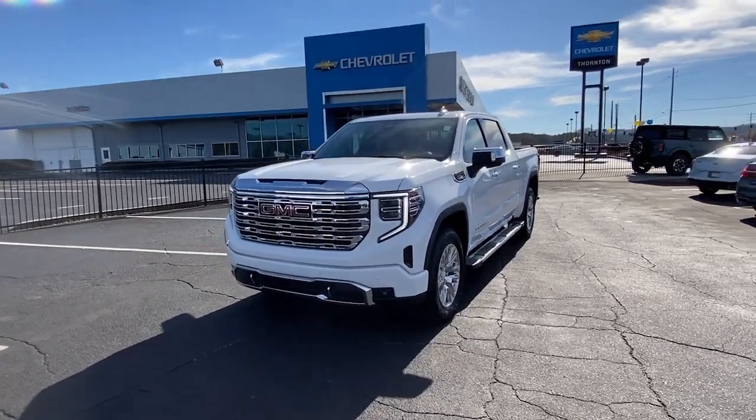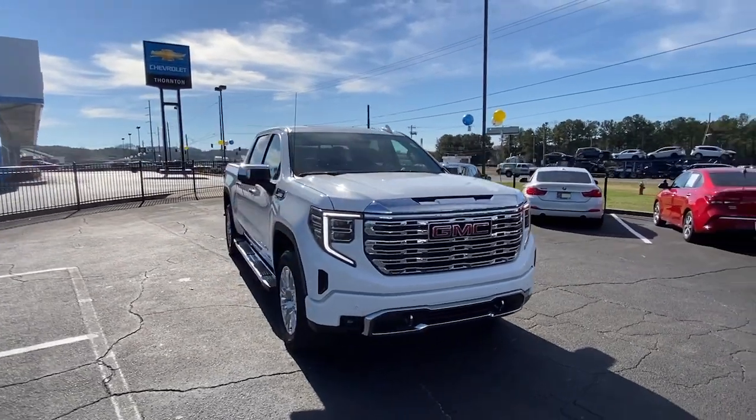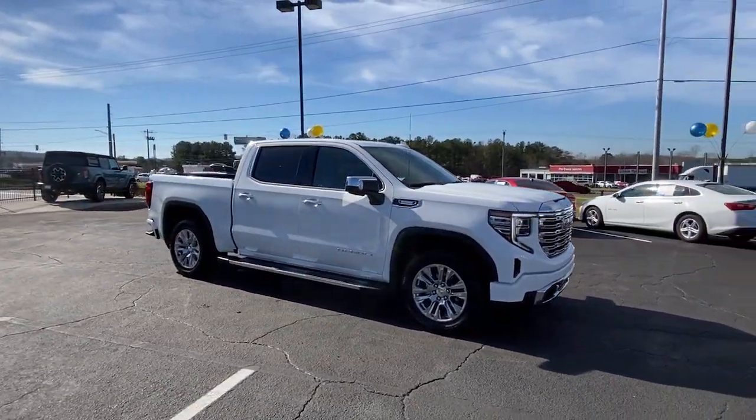Get acquainted with the 2023 GMC Sierra. With less than 15,000 miles on the odometer, this vehicle provides excellent value.